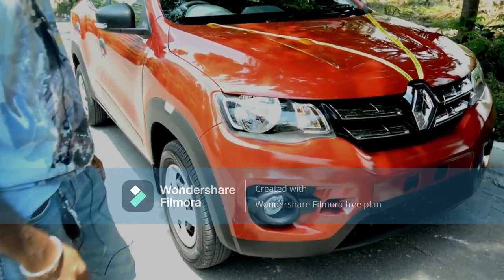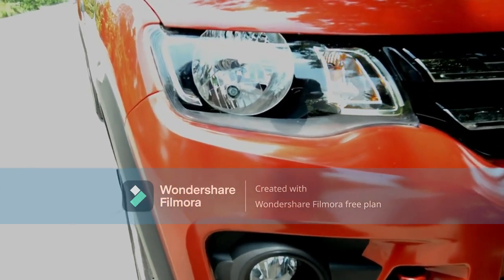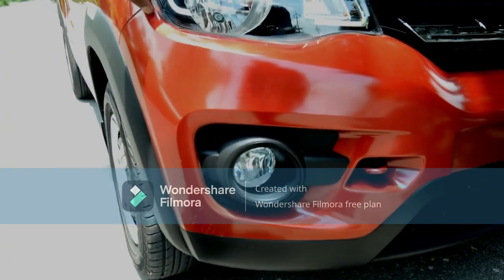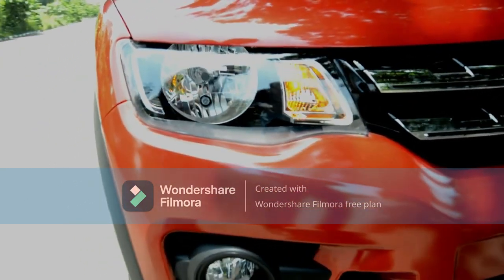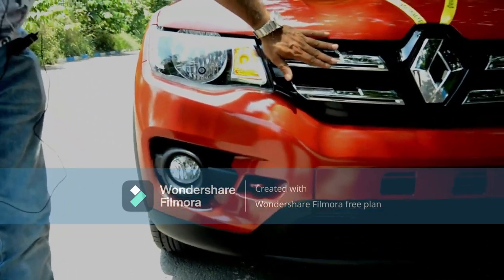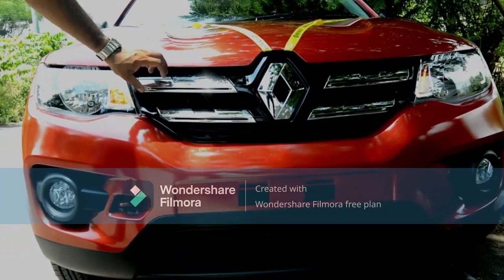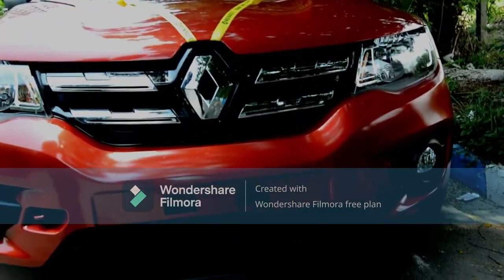In this 2019 version of the Kwid, some new features Renault has added include this fog lamp in the top RXT Optional version. The headlight panel remains the same as in previous Kwid models. What they changed is the front grille - now finished in chrome. It was a honeycomb mesh design before; now they've given it more of a razor-style look, with the Renault diamond badge in the center in chrome.